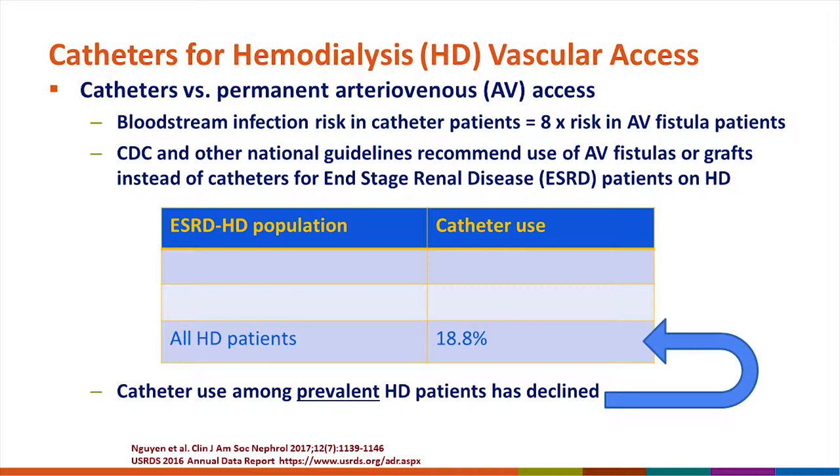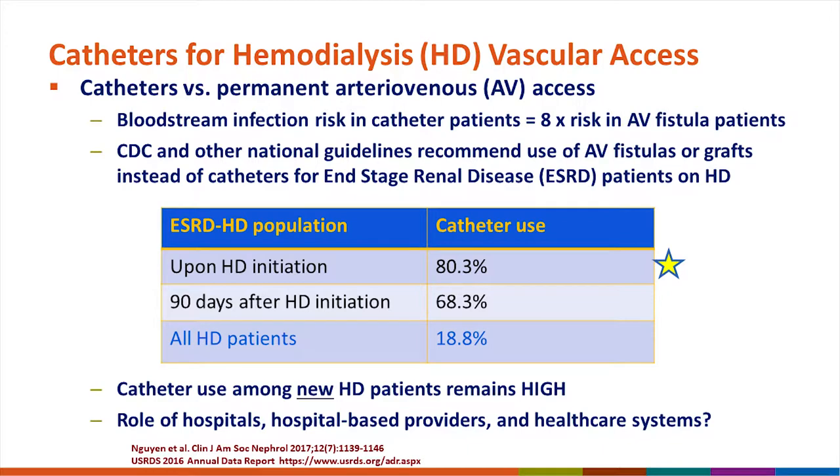Where we need a lot more work is in patients who start hemodialysis. Upon hemodialysis initiation, that number has been relatively stable — roughly 80 percent of hemodialysis patients will actually start with a catheter. Even 90 days after initiating hemodialysis, roughly 70 percent still have a catheter in place. Dialysis providers feel this is outside of their control, so this is an area where innovative approaches targeted towards hospitals, hospital-based providers, and healthcare systems should be considered.